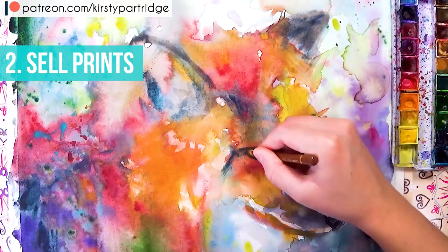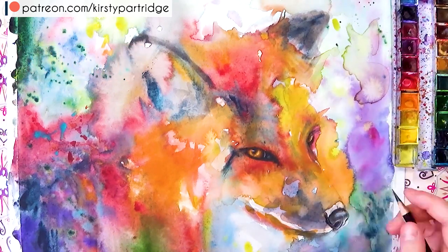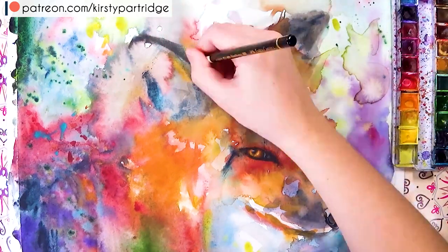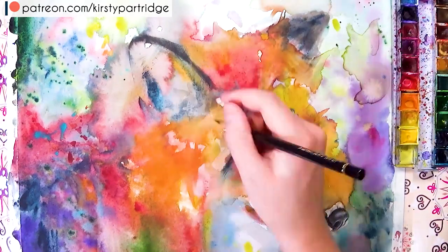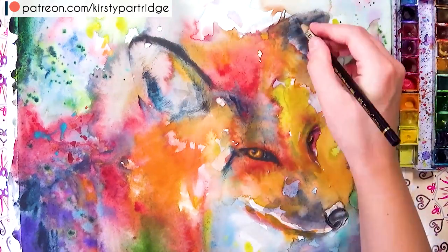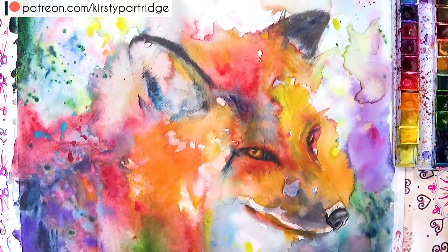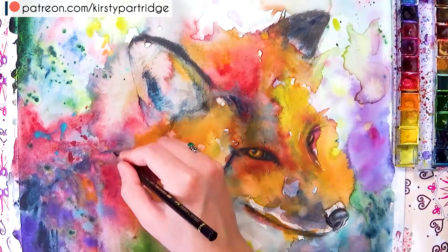The second way is related to that: selling prints. If you make a piece of art you want to make the most profit possible from it, and selling prints lets you continue making money from that piece indefinitely. Once you sell the original that's it, but you can make lots of prints — limited edition or open edition — and just keep selling them.